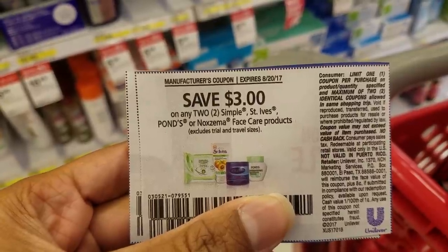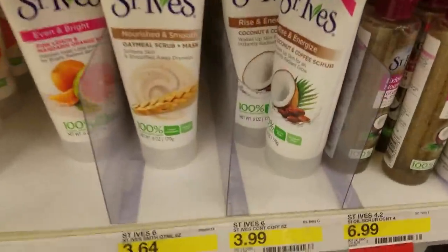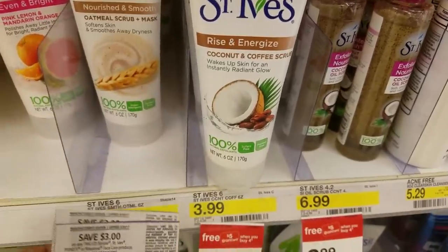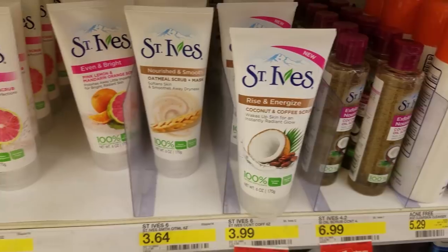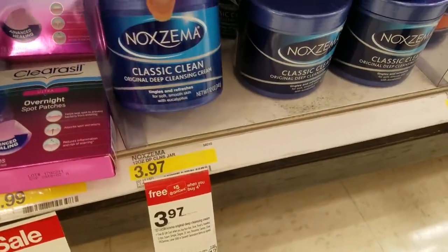We have a $3 off of two coupon that works for Simple, St. Ives, Pons, and Noxzema face care products. The St. Ives are $3.99 each, and with the coconut and coffee scrub there's a 5% Target Cartwheel offer you can combine with that deal. If you get four of these, use two of the $3 off of two coupons, and use a $5 gift card to pay, these will cost you $0.84 each — even cheaper if you get the ones that are $3.64 each. For my deal I'm going to get the St. Ives Scrub as well as a Noxzema; Hubby's been using this one and he says he really, really likes it.